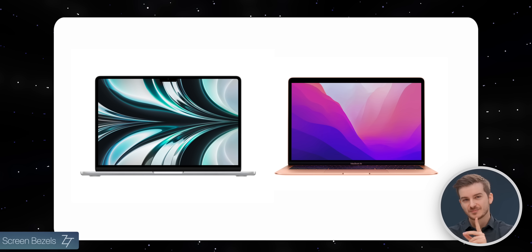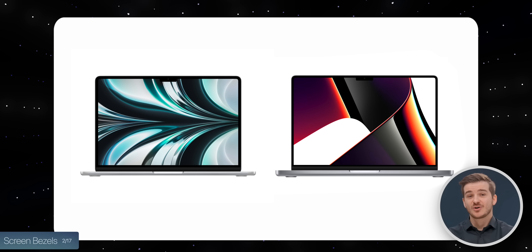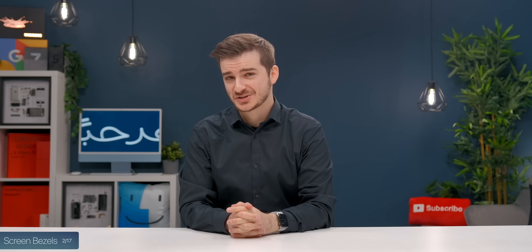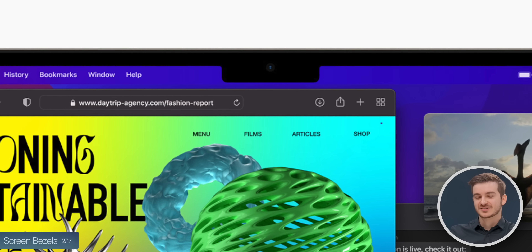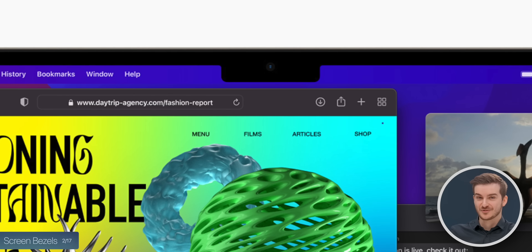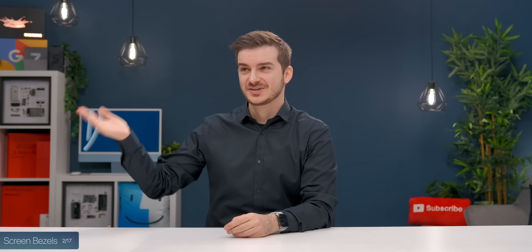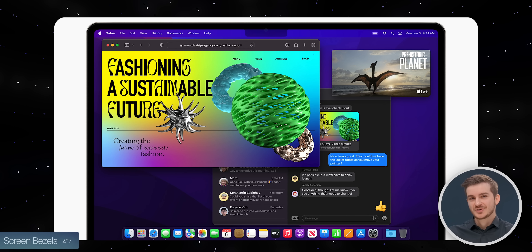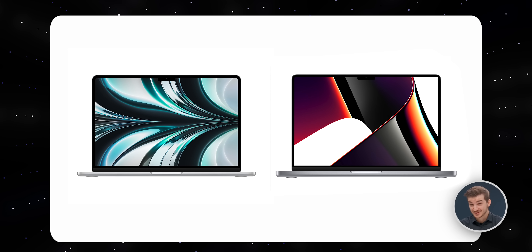Then we have the screen bezels, which are thinner than on the old Air, but actually thicker than on the new MacBook Pros — which is strange, because the notch was put there in order for Apple to make the bezels as thin as possible on the Pros. So with these thicker bezels, we technically wouldn't need a notch, but it is very likely Apple kept the design consistent with the Pro models.